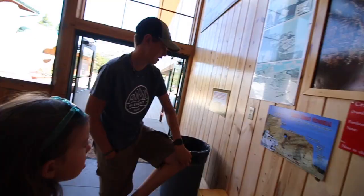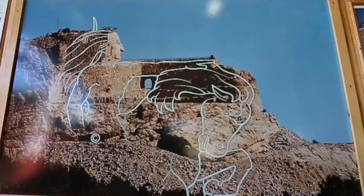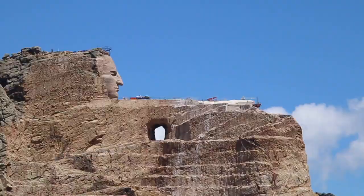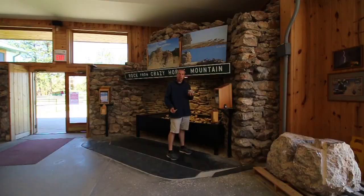World's largest mountain carving — in progress. It looks like it reaches about the right level for his arm, and you can see the finger up there. The outline shows the existing rock, and all the gray is what has to be carved away before getting down to carving the actual figure.